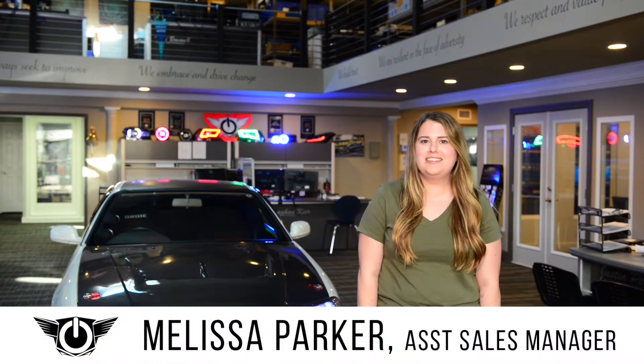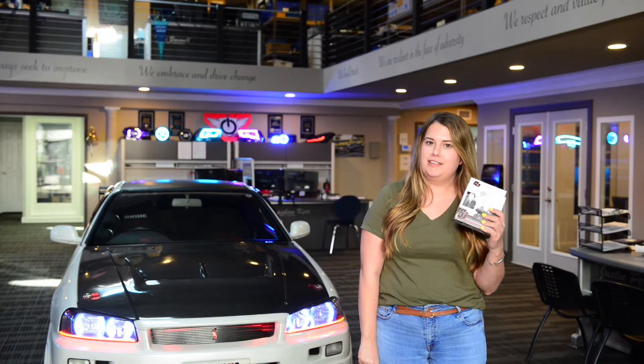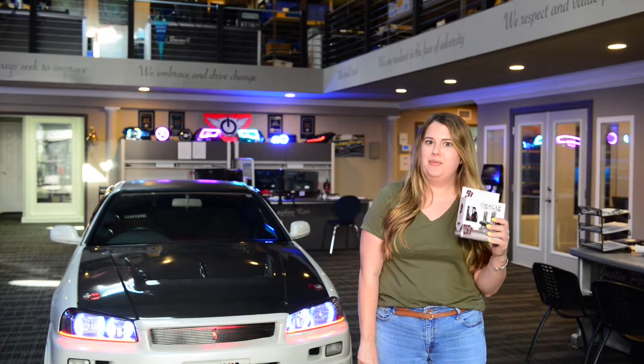Hey guys, Melissa from Oracle Lighting here to tell you about our latest advancement in LED technology. The new S3 bulbs are durable, budget-friendly, plug and play wiring with an amazing light output.